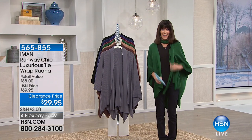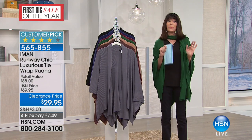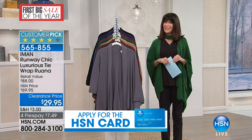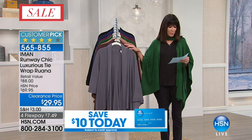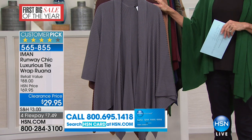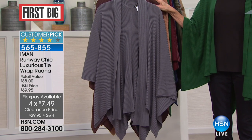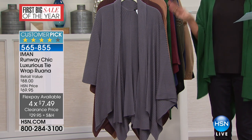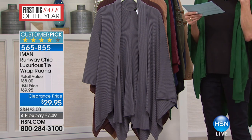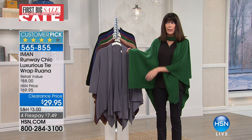Speaking of Iman, this incredible Ruana was saved for the hour — one of my favorite items we ever did with Iman. Customer pick at the regular price of $69.95. Today, marked down for the very first time to $29.95, also available for everyone on FlexPay — four payments of $7.49, or five on your HSN card at $5.99. I have $2,000 total for the whole country. The retail value is $88.